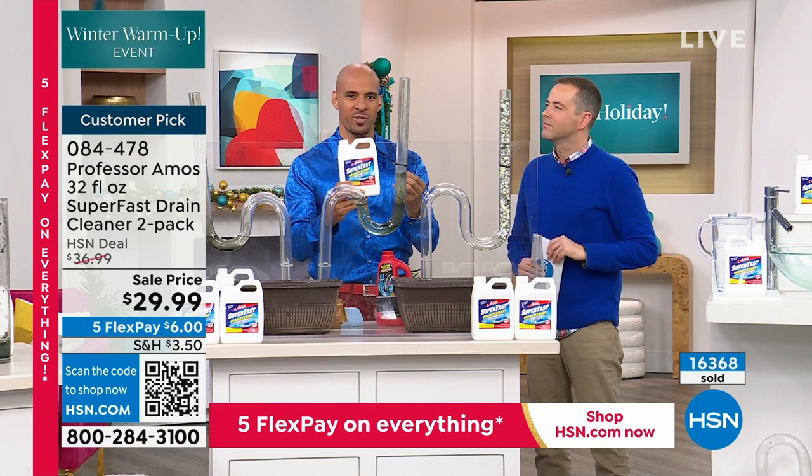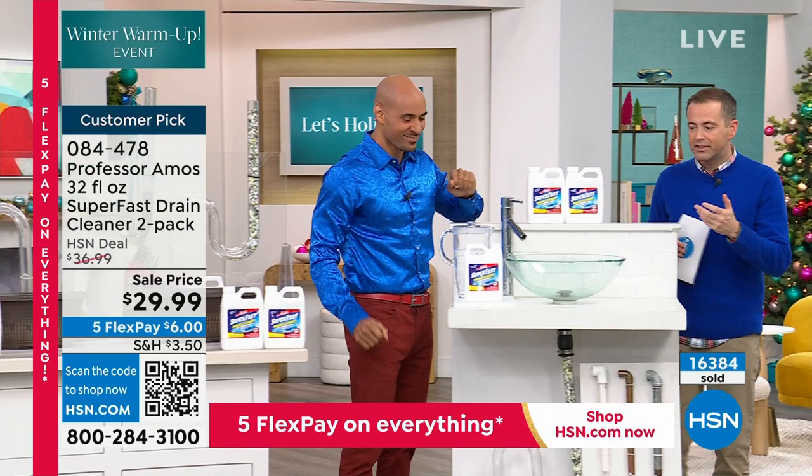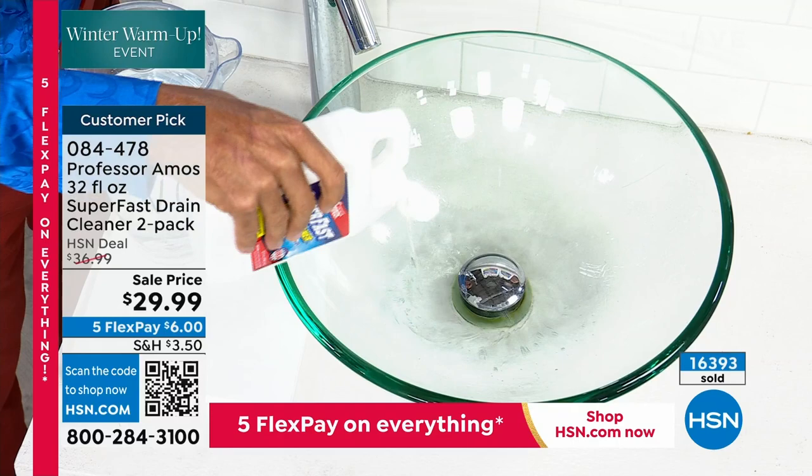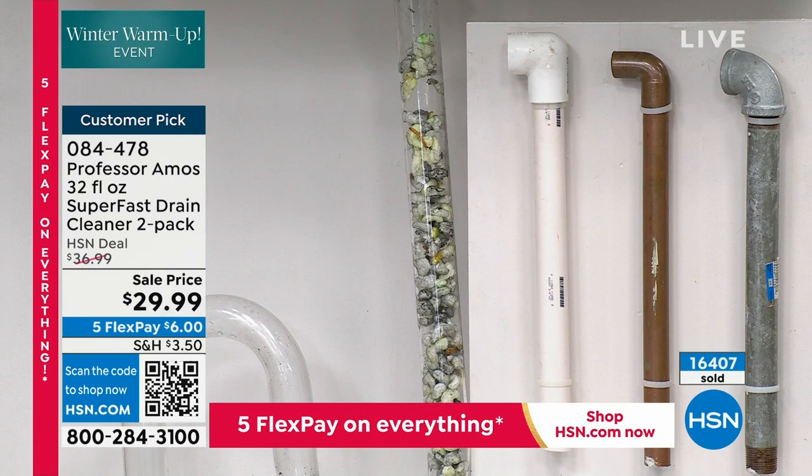Single ship very popular, auto ship very limited at this stage. This is safe to use — easy and you can be confident using it. A lot of us have nice things at home: the granite sink, the marble, the travertine — you would never use a consumer product with corrosive materials; it would rust out the chrome fixtures, it would hurt the marble. But Super Fast doesn't do that. It's innovative — it doesn't hurt the sink, but you get that full degreasing technology.